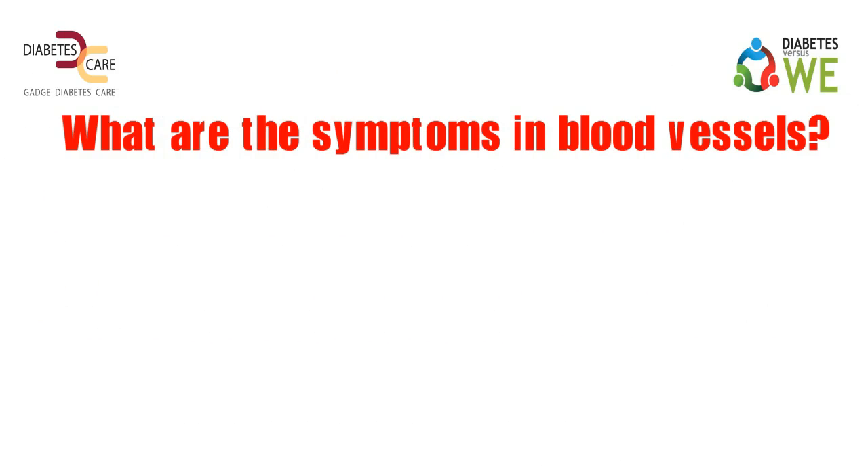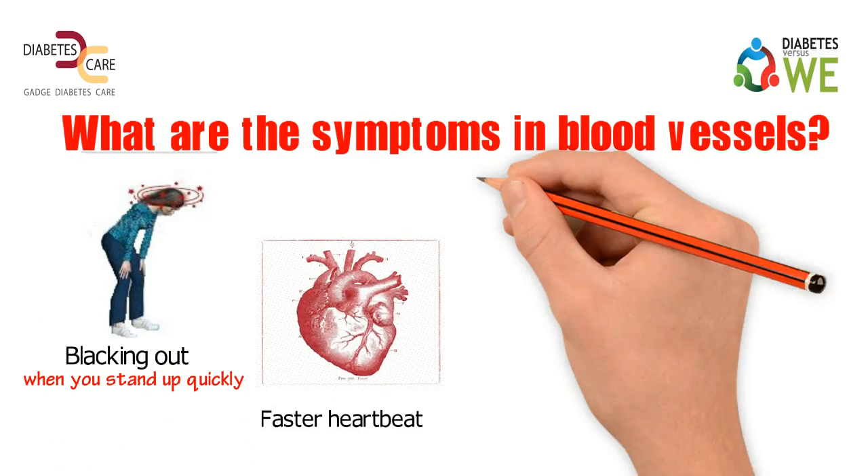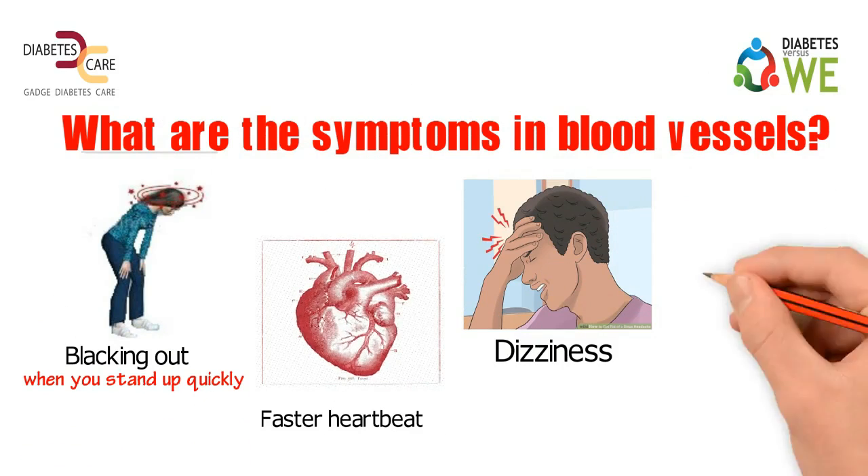What are the symptoms in blood vessels? Blacking out when you stand up quickly, faster heartbeat, dizziness, and low blood pressure.